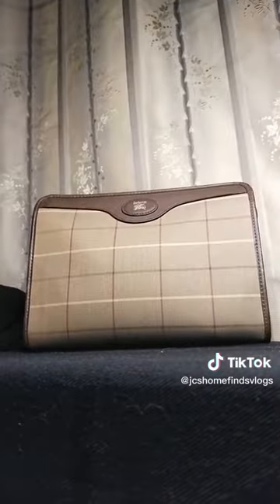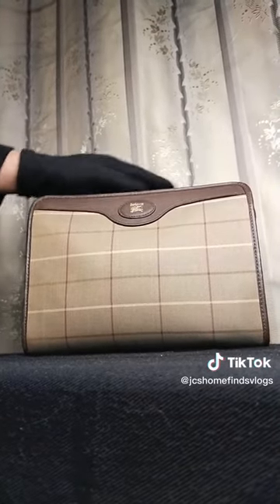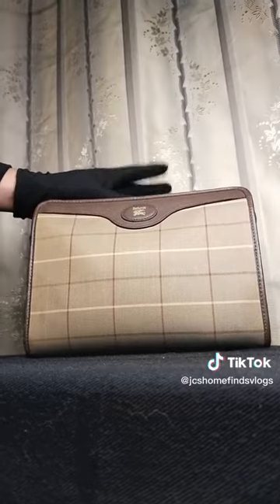Authentic, simple, and handy — make way towards the aisle with this classy clutch bag at your fingertips. Send us a message for your orders.